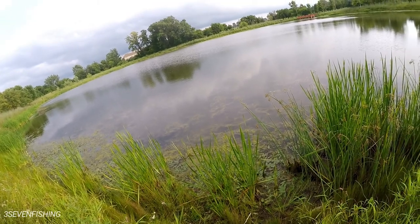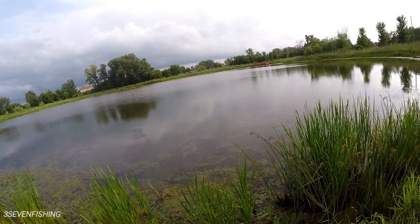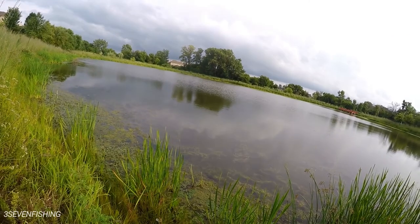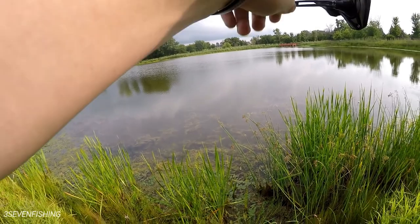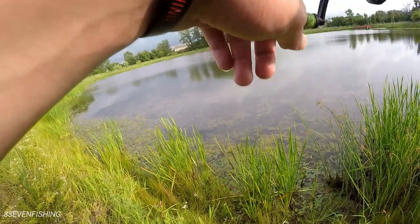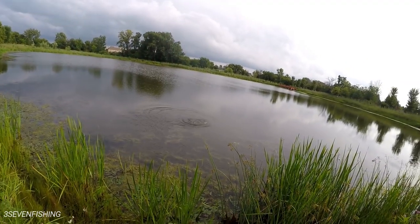Oh my God, that's big. It is big. This is huge, whatever this is. I gotta see what this is. Come on, just swim out of there already. He's out — oh, it's a big bass. It's a big bass.